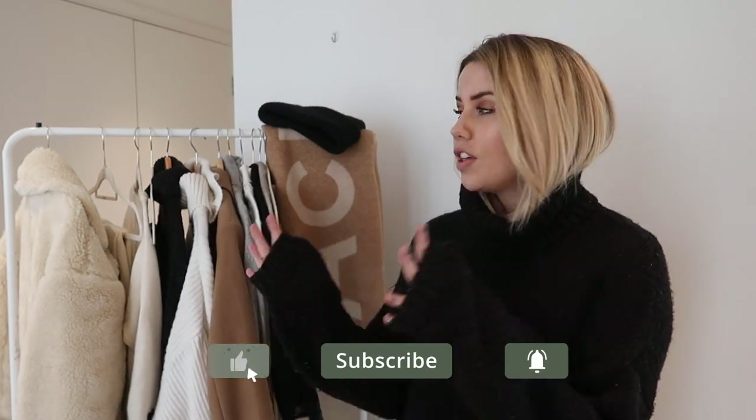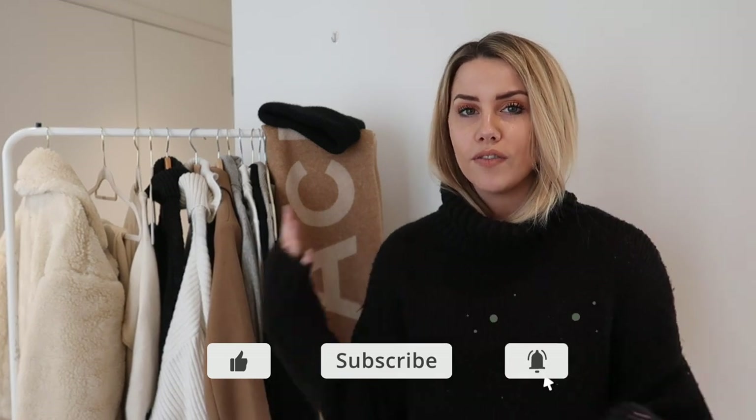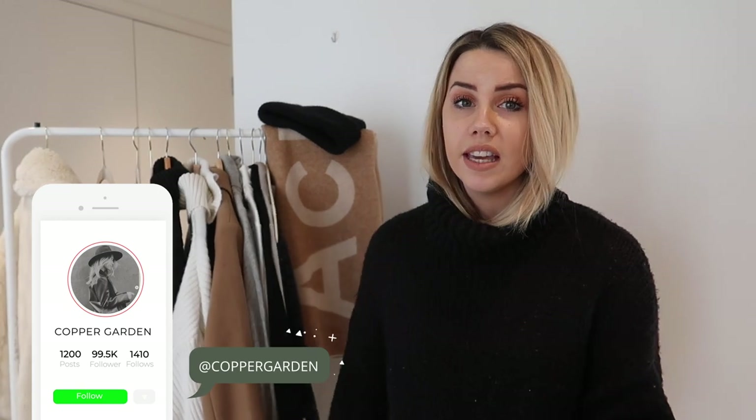Hi guys, I hope you're all doing well. I thought I would share with you 10 winter wardrobe essentials — things that I think are essential for my wardrobe right now and every winter. These are things I've invested in, spent maybe a little bit more money on some of them, though some are actually really affordable and cheap but have lasted me years.